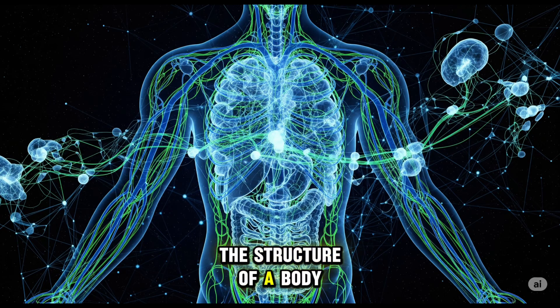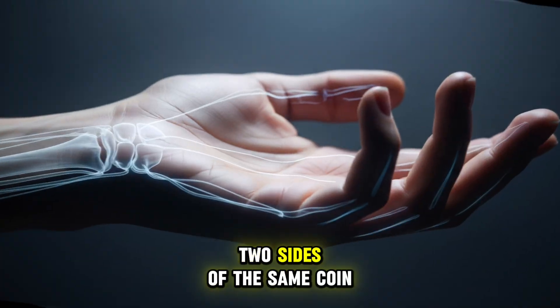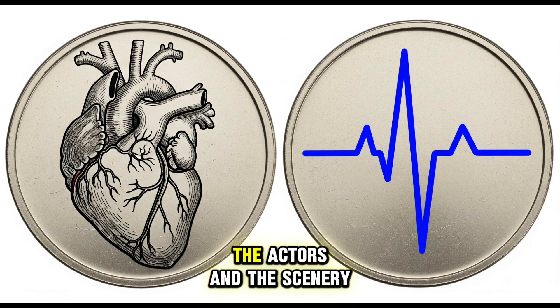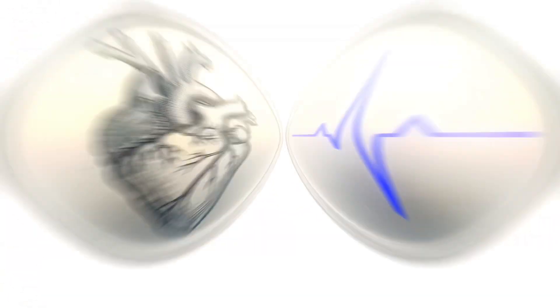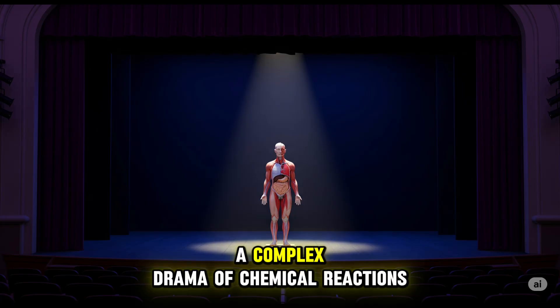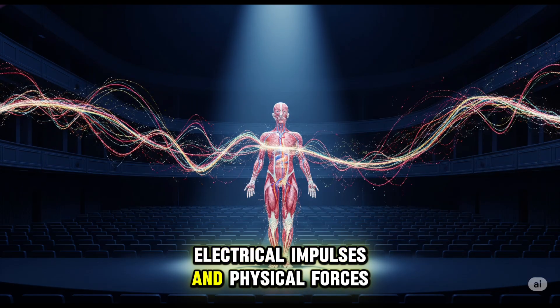The connection is key: the structure of a body part is perfectly adapted for its function. They are two sides of the same coin. Anatomy provides the stage, the actors, and the scenery. Physiology is the play that happens on that stage — a complex drama of chemical reactions, electrical impulses, and physical forces.